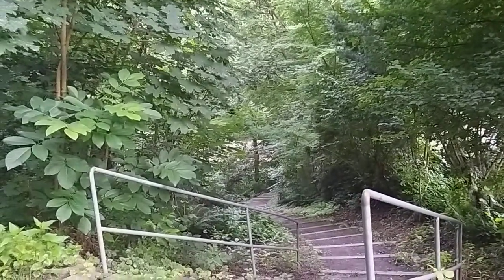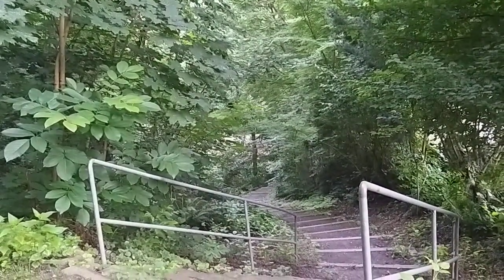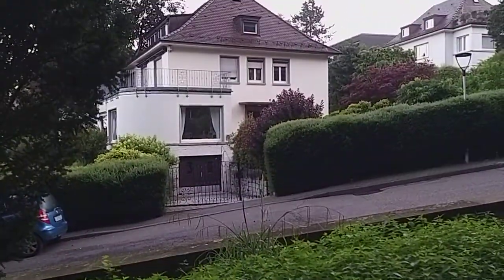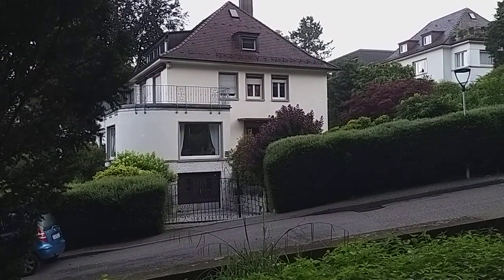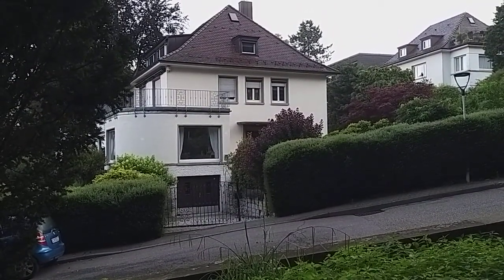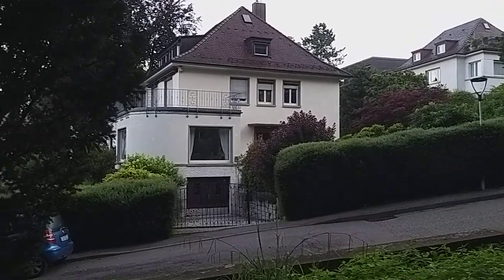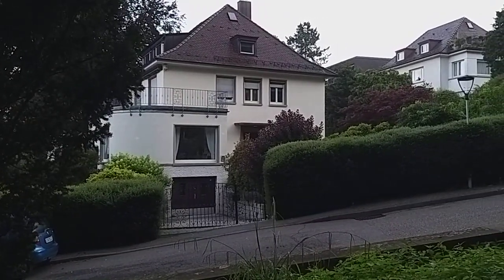Nothing exciting, but a nice little walk — just to get my heartbeat up a little. I love those big windows of that house. I'm just fascinated by that house. Anyway, laters.